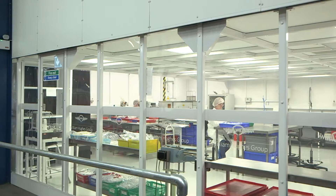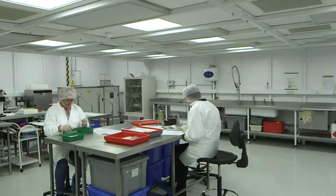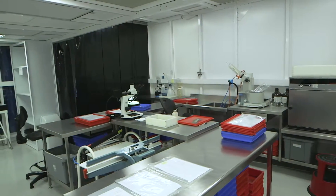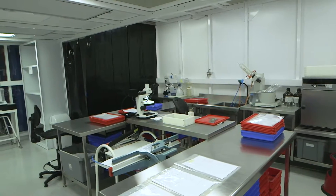The open plan clean room has been designed for optimum product flow, based on the latest lean manufacturing technologies, and features high-grade stainless steel furniture designed to help minimise particulate levels.